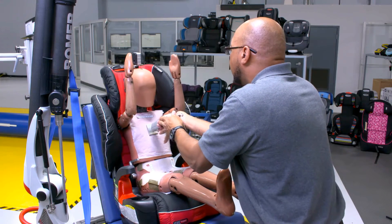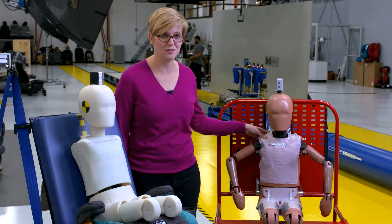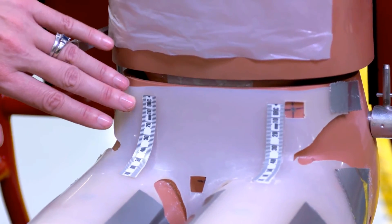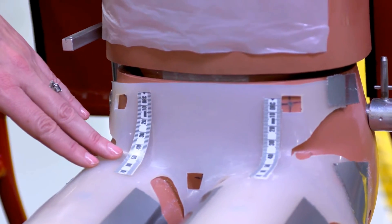He has rubber skin that can deform and distort over time, and it can move in between our tests — we need it to stay in the same place every time. There's also a gap between the pelvis and the thigh that the seat belt can get stuck in, so we have to put a silicone shield over the top to prevent the belt from slipping in.